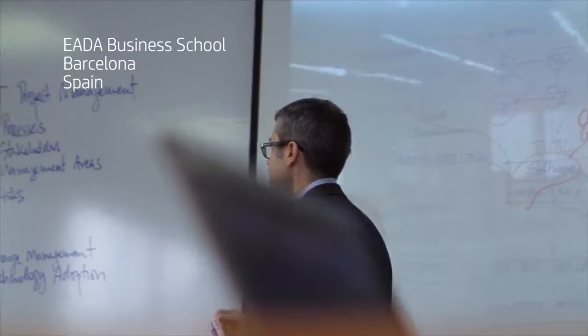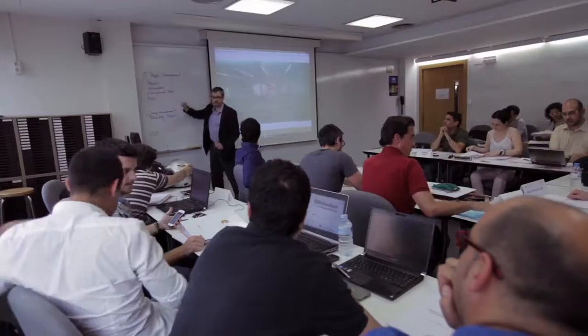EADA was established in 1957. Today EADA is a medium-sized business school within the top 100 in the world and the top 25 in Europe.